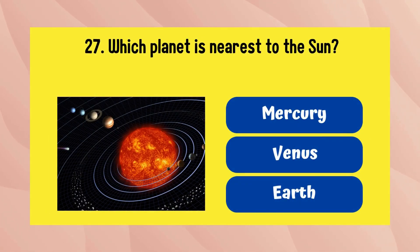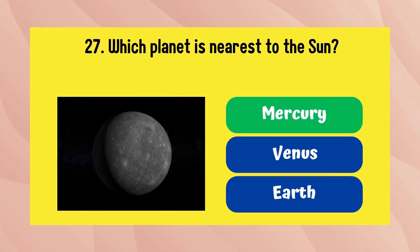Which planet is nearest to the sun? It is Mercury.